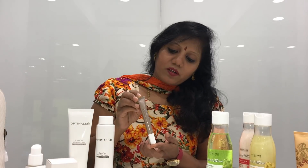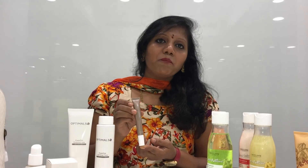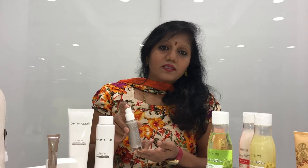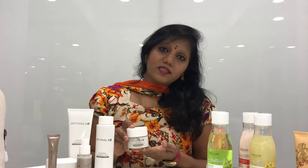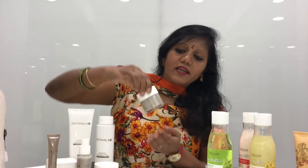Especially the eye cream for dark circles, puffiness, and eye coverage — because of the sensitive area, you can use this eye cream for the delicate eye area. You can use the serum; it penetrates the skin. You can use the Even Out day cream with sun protection as part of your skincare routine.